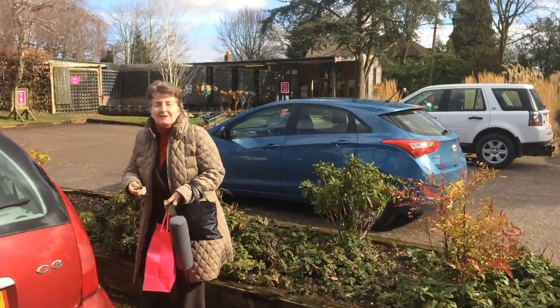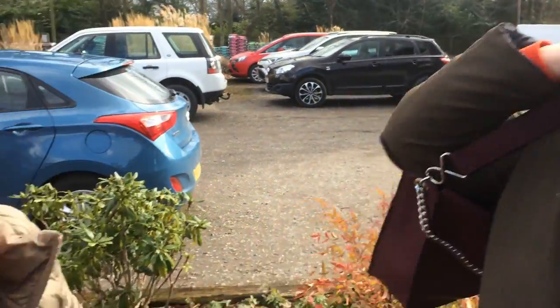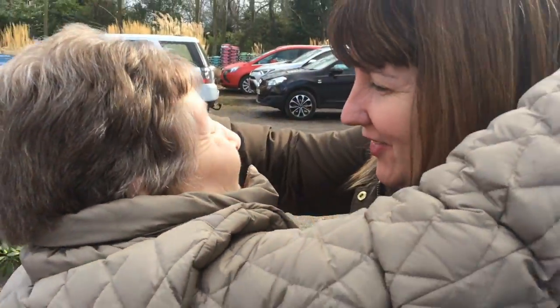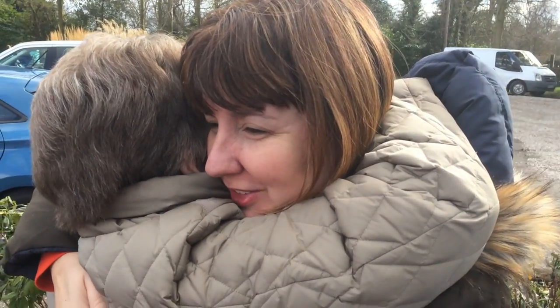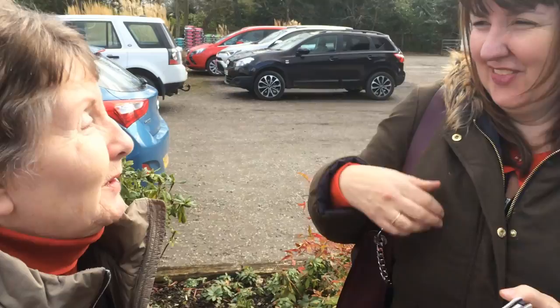Hi Grandma! Been doing a vlog today. Anything cool to say for the camera? We're not very vocal like you. We're going to go for lunch for my 50th birthday. Happy 50th birthday! Can you believe you're the mother of a 50-year-old? 50 years ago!